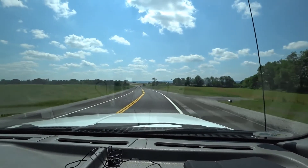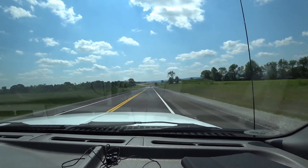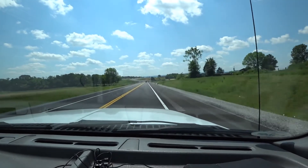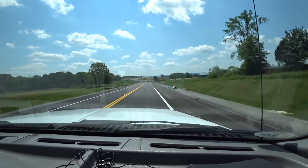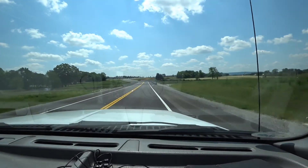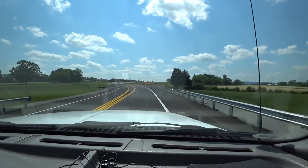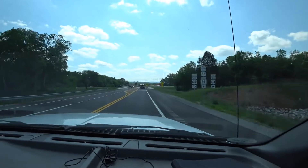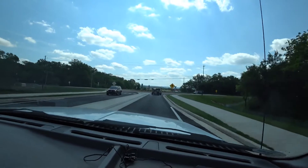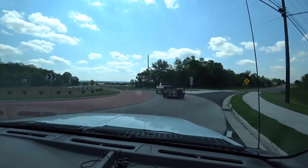We didn't record much of our stay at Tim's Ford State Park. This is our drive headed toward the Jack Daniels facility. We got up early, packed up everything, and took off down the road. They're making roundabouts everywhere and eliminating traffic lights.